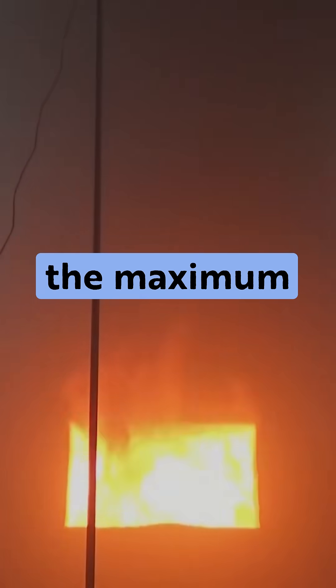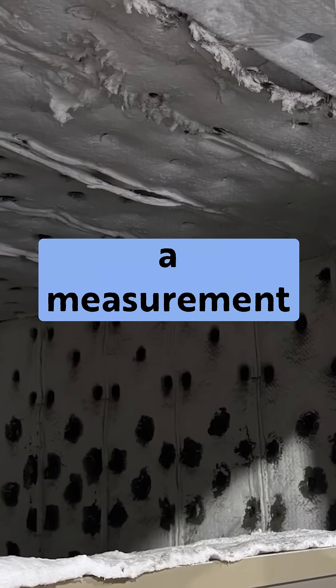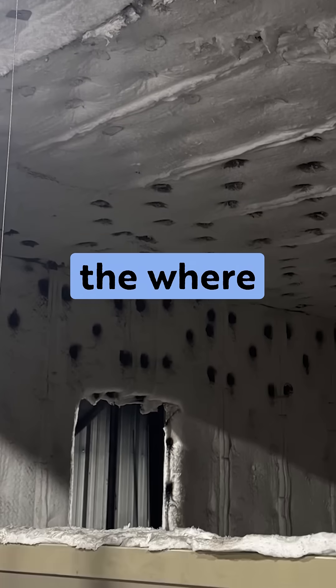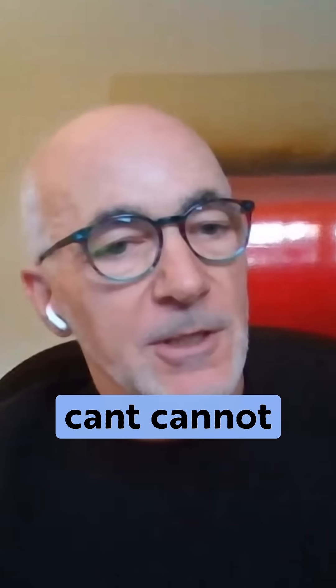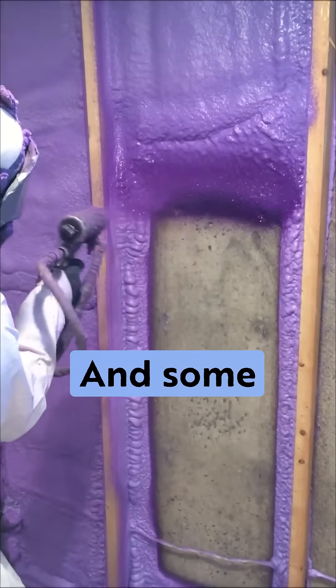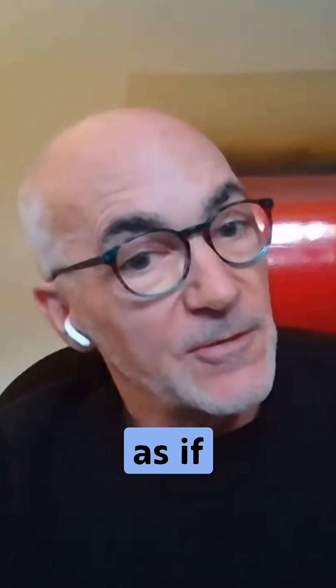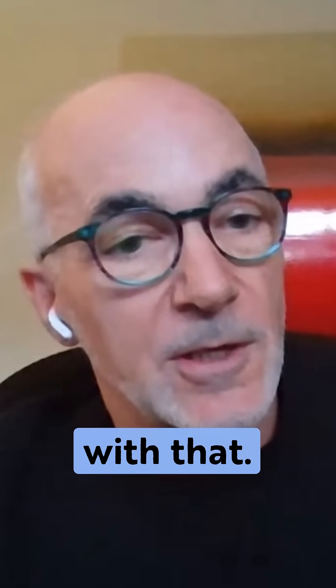If the flame propagation is less than the maximum allowed, then you pass. There's also a measurement of the heat flux on the inside of the wall and the unit above where the opening is, from where the combustion is — that cannot exceed a certain level as well. Some spray foam manufacturers have tested their systems to S134 and passed. It's not as if plastic foam cannot comply with that — it can meet it.